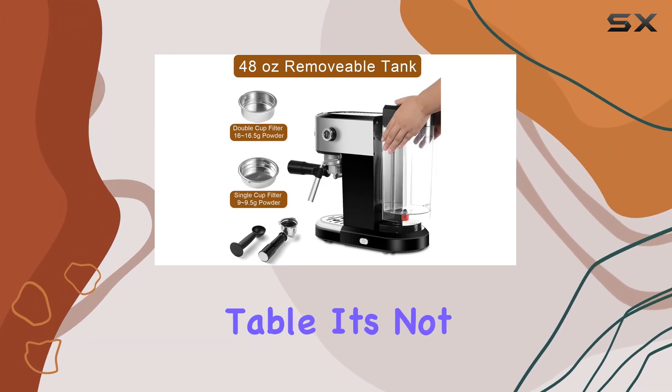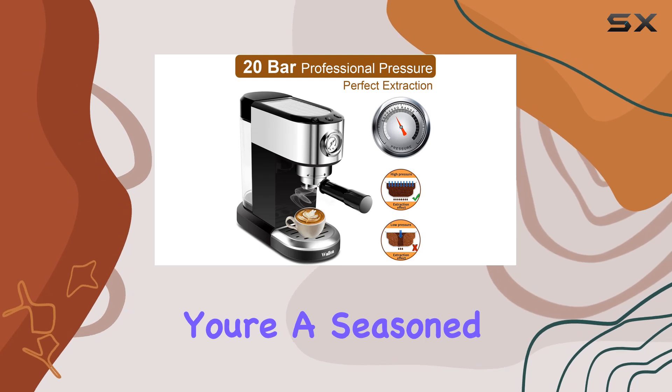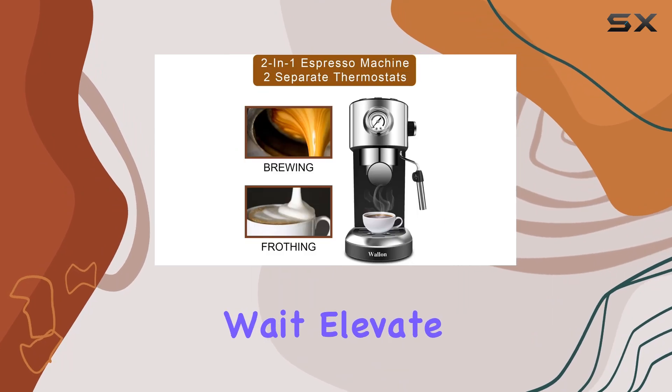Overall, I'm impressed by what the Wallen 20 Bar Espresso Machine brings to the table. It's not just a coffee maker — it's an experience. Whether you're a seasoned home barista or just starting your journey, this machine is worth every penny.